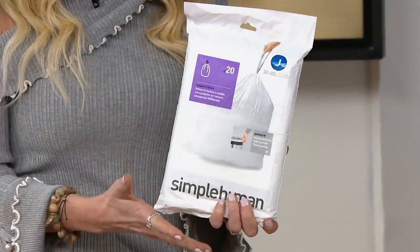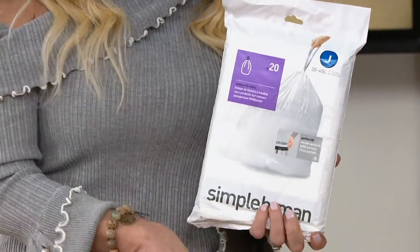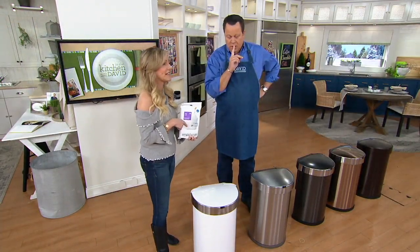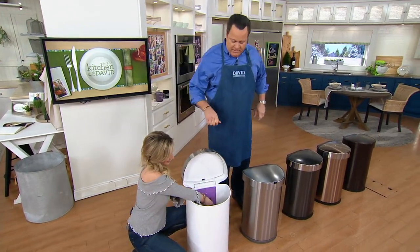We include 30 bags. It is also important to note that you can use any 12 or 13 gallon trash bags inside this can — it doesn't have to be Simple Human. But I will tell you, these are the best. They are so strong, you can put so much inside. They're also drawstring bags, which means you can draw them up and tie them closed before you toss them out.